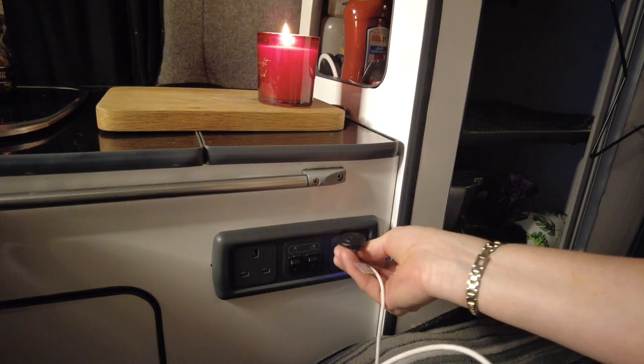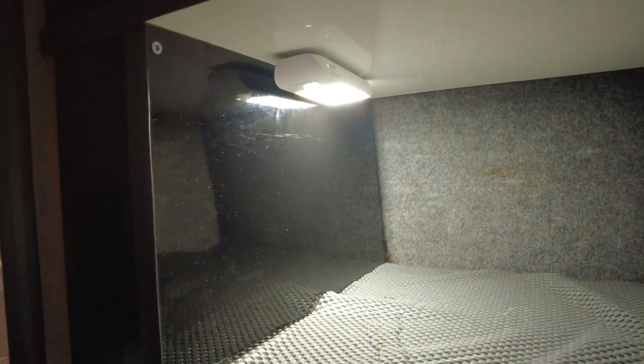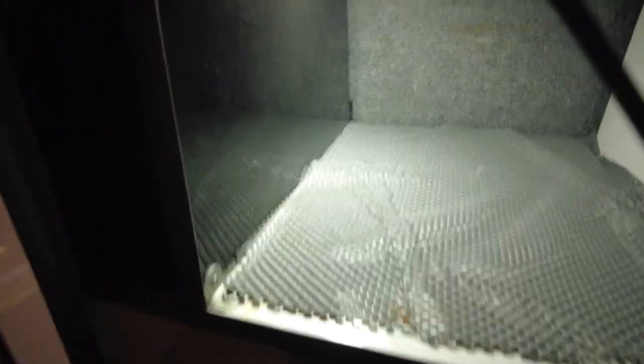Number two is my sensor lights. They're USB rechargeable, they are magnetic so you can magnetize them anywhere you want, and they can work on a switch where you just switch them on, or you can have them on a sensor where they're motion censored. Absolutely game changer.